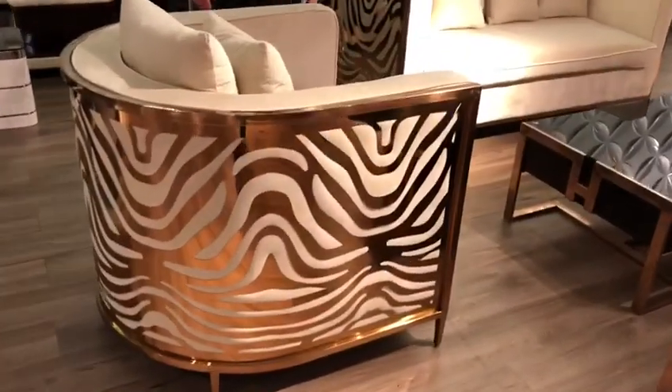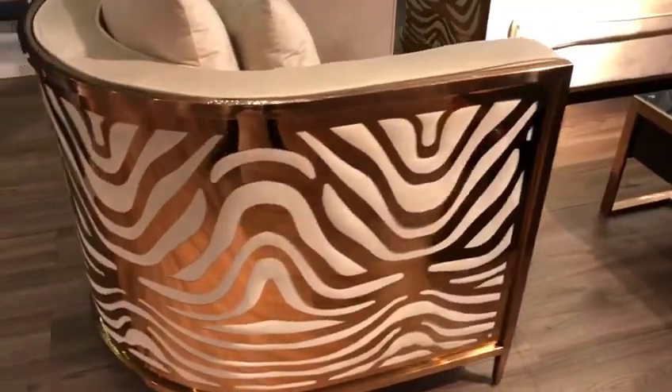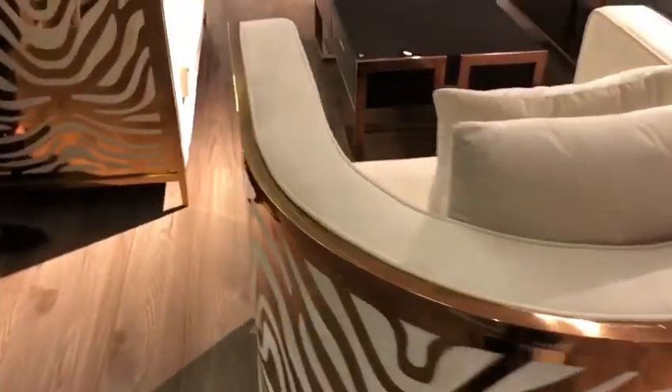This sofa can be custom made and can be changed to gold, rose gold, or silver. We can also change the fabric colours to any one of our 100 colours in store.